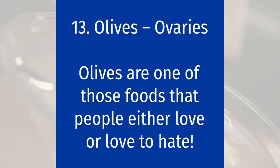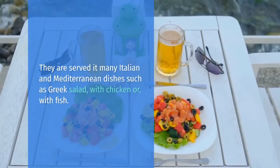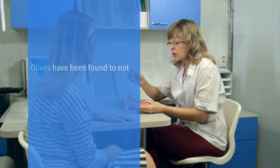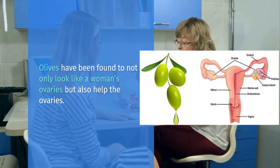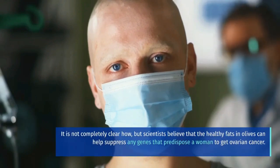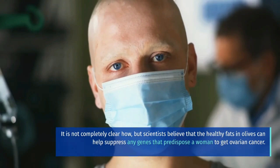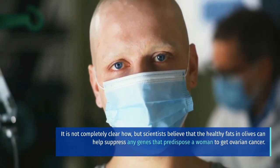Olives equal ovaries. Olives are one of those foods that people either love or love to hate. They are served in many Italian and Mediterranean dishes such as Greek salad, with chicken, or with fish. Olives have been found to not only look like a woman's ovaries, but also help the ovaries. It is not completely clear how, but scientists believe that the healthy fats in olives can help suppress any genes that predispose a woman to get ovarian cancer.